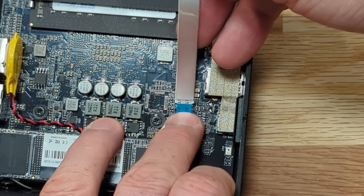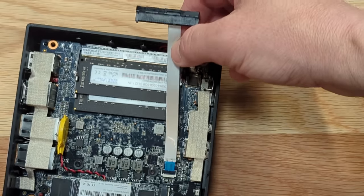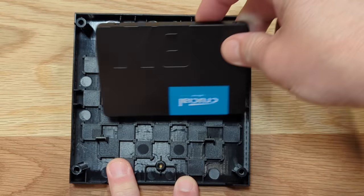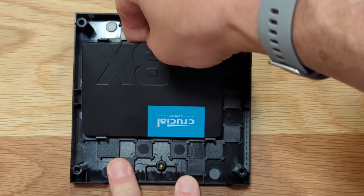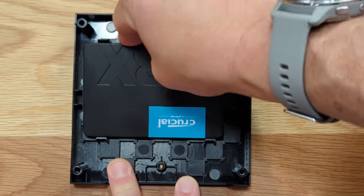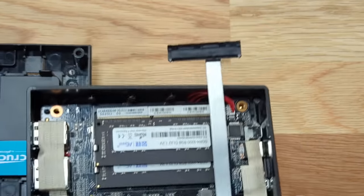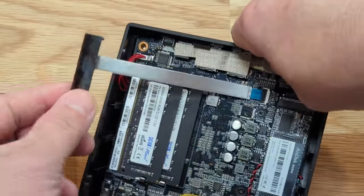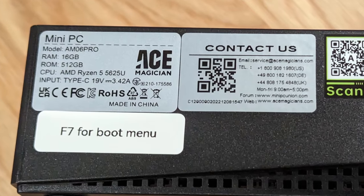To install an SSD, you simply slide this connector over and it stays relatively secure. The SSD itself is easy to mount — just line up the screw holes on the side and it will slide in and snap into place. It's a little trickier when you have to do both at the same time, but they left enough slack in the cable to get it all connected and snapped together.